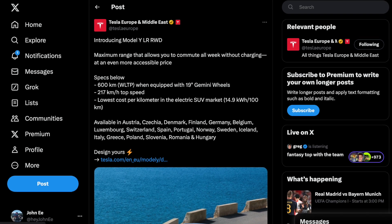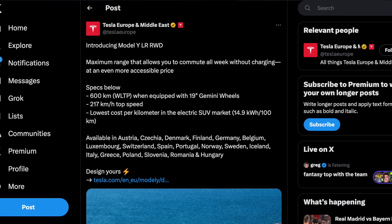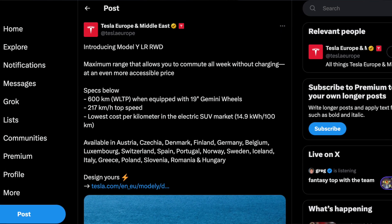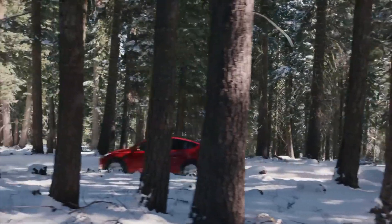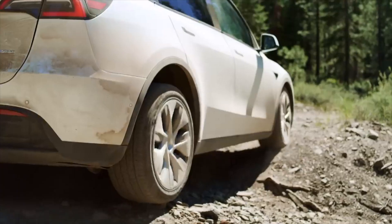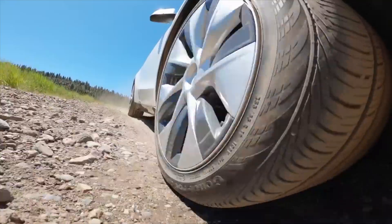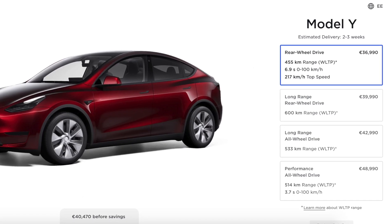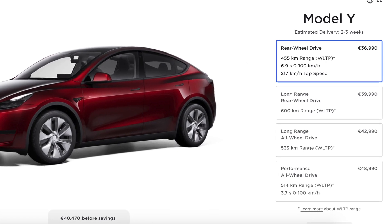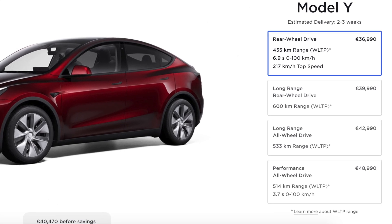Just earlier this year, Tesla's official Twitter page announced they will be offering another variant of the Model Y alongside three other trims. This was the rear-wheel drive long-range version, and now there are four options to pick within the design studio. You start off with the base model standard range, then move up to the long-range rear-wheel drive, then the all-wheel drive, and then the performance.